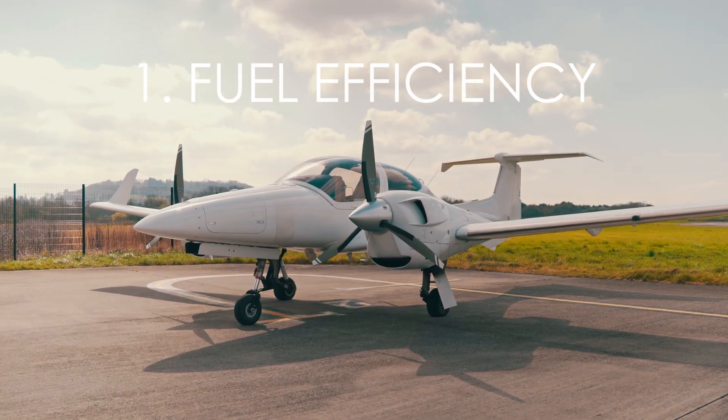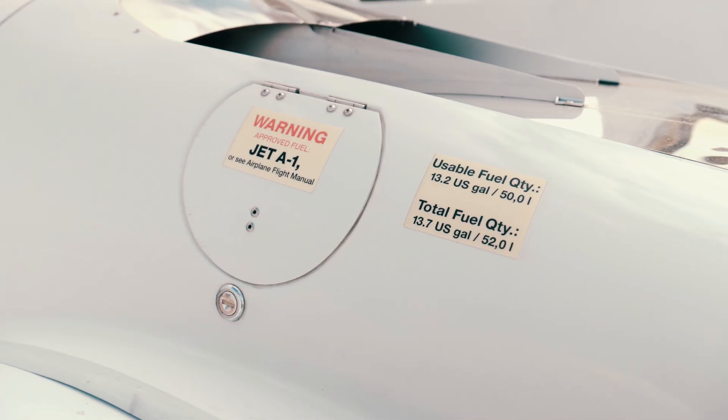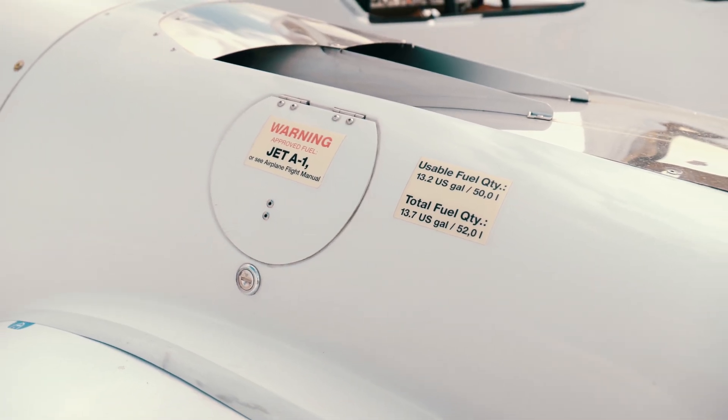Number one, they have the lowest fuel cost of almost any other piston twin on the market. With two Austro turbo diesel engines, they only burn around five to six gallons an hour and they also run on Jet A1 fuel, which is much cheaper than Avgas, so your cost for the fuel is way lower than something like a Seneca.